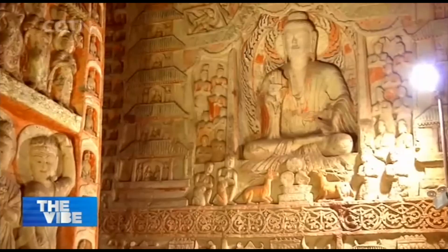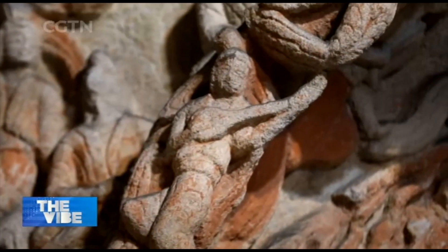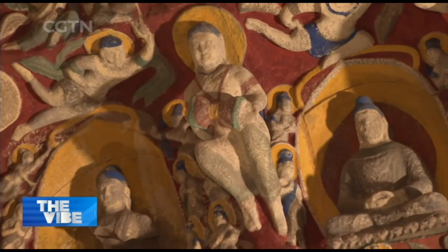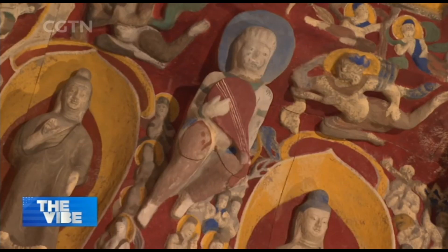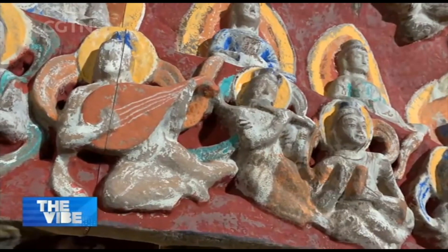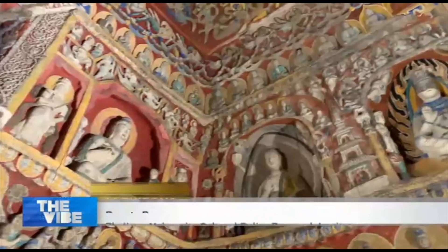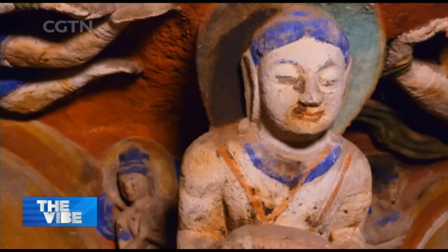The Yungang Grottoes are regarded as a treasure trove of ancient Chinese sculpture art. Among them, Cave 12, located in the central area, records the grand musical performances in ancient China. The carved figures of musicians playing both Chinese and foreign instruments show the court music and dance scenes of the Northern Wei dynasty. It is called the Cave of Music due to its diverse representation of music, and it also shows the exchange of music between the East and West in that era.